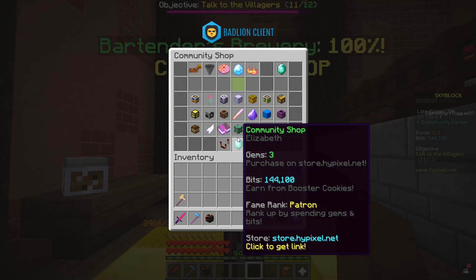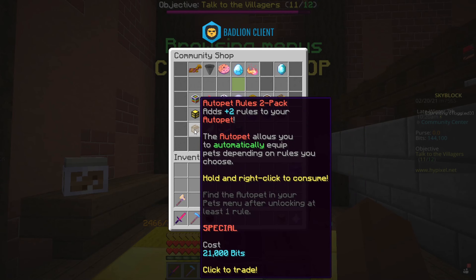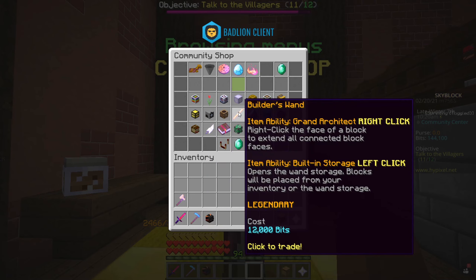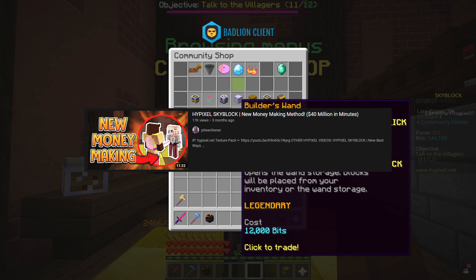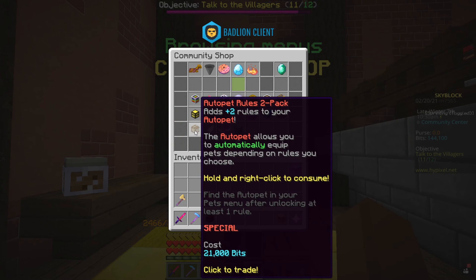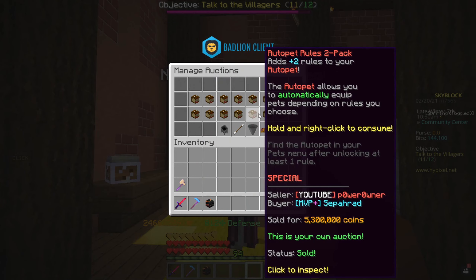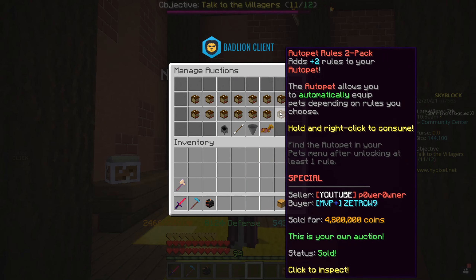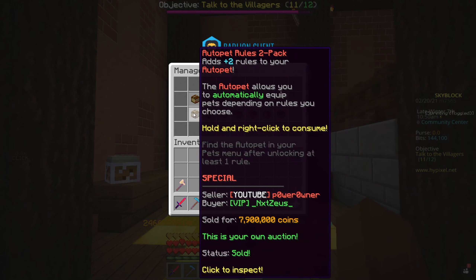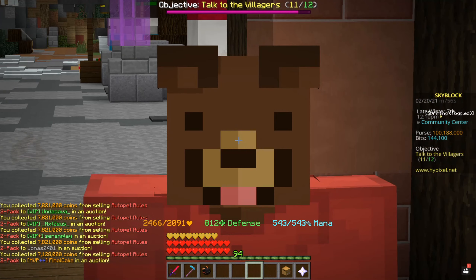New items recently came out on the bits shop, and this is exactly the money-making strategy I talked about not too long ago when the Builder's Wand came out — we made a ton of money back then. That's the case right now with the auto pet because everybody pretty much needs it, it's very valuable, and you can make a ton of money. I sold most of these pets for about 7 million and up. Let's collect this money and talk a little bit about math.